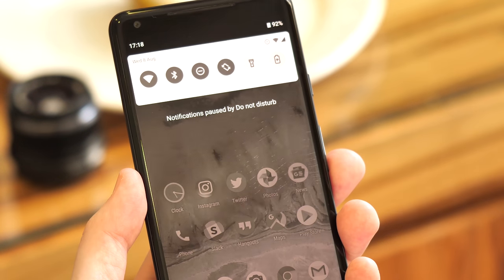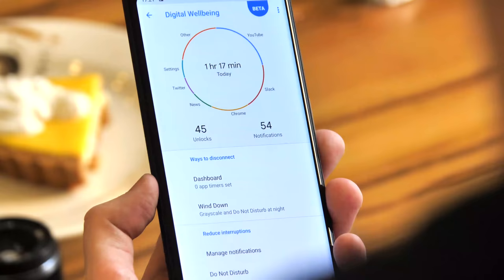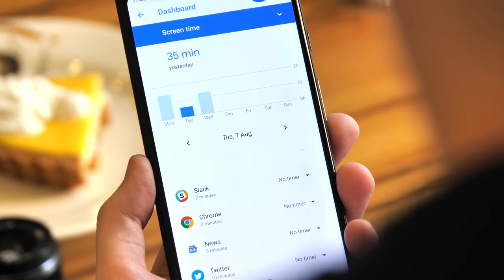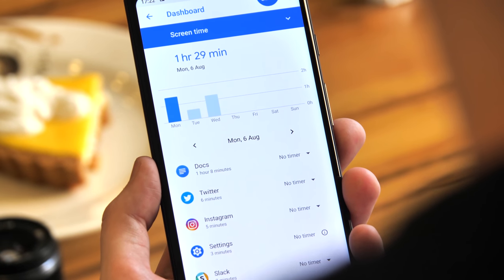Put all of these features together, and Google hopes it'll be easier to understand your screen and app usage, selectively cut down if you want to, while still staying connected to what's important, and escape work or other obligations when you're off the clock. This is just the beginning of Google's digital well-being initiative, and the debate on how much screen time is healthy is sure to wage on.